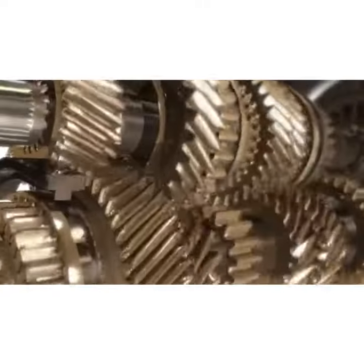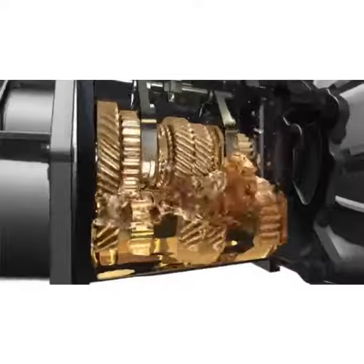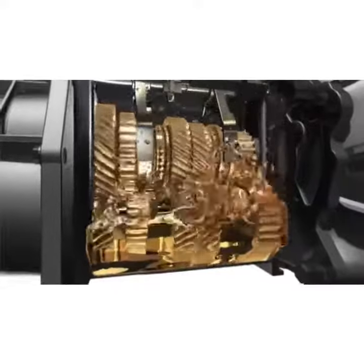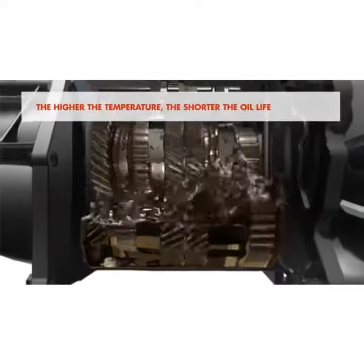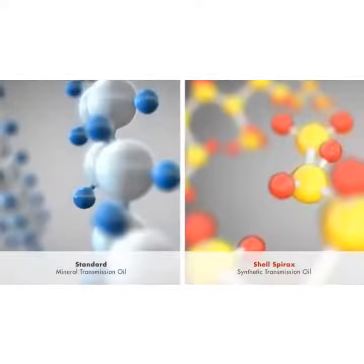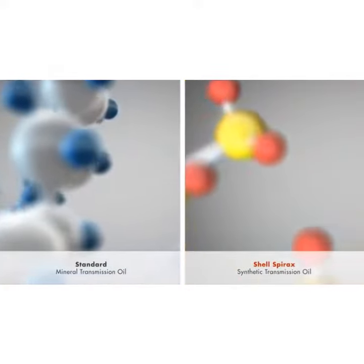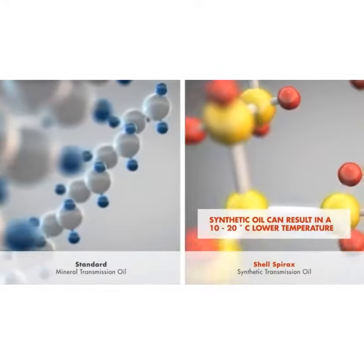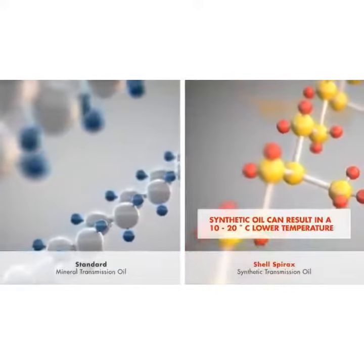Over time, oils will degrade. High oil temperature will accelerate this, but the lubricant's resistance to oxidation will help to slow it down. Oil temperature is influenced by ambient conditions, speed and torque of the transmission and friction. Put simply, the higher the temperature, the shorter the oil life. Due to their well-defined molecular composition and lower friction losses, synthetic transmission oils typically enjoy as much as a 10 to 20 degrees centigrade lower temperature compared to their mineral oil based alternatives.